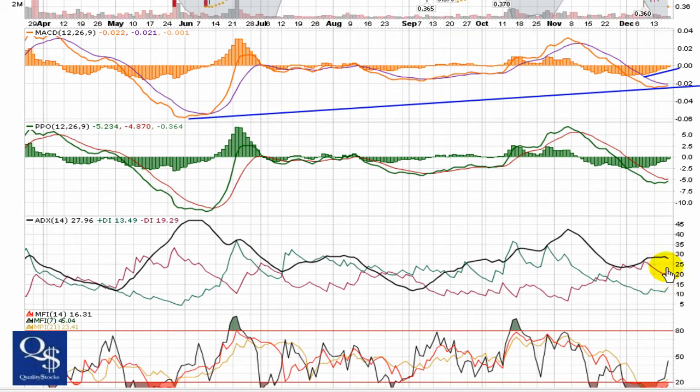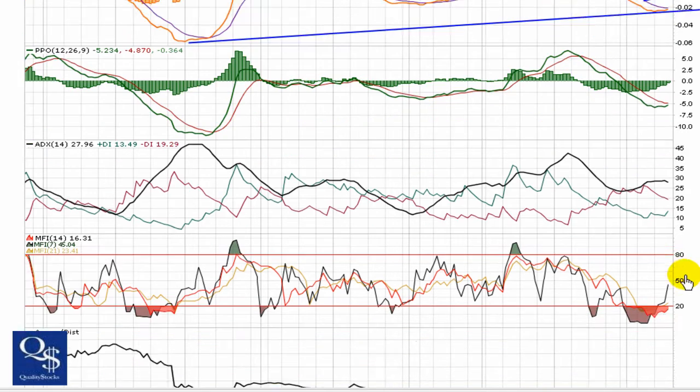Classic kind of reversal setup again with the ADX coming down. Negative DI is up above the positive DI. Now we're looking for some bullish crosses.